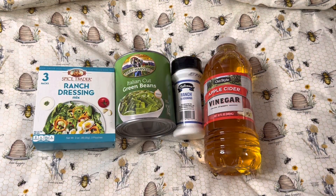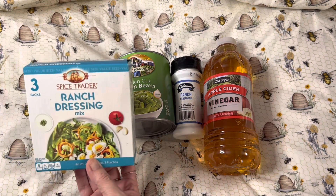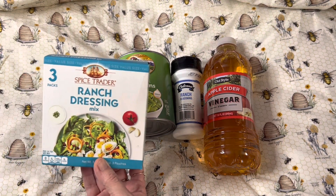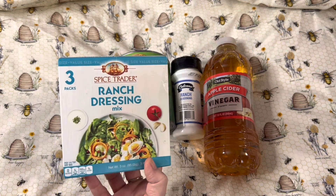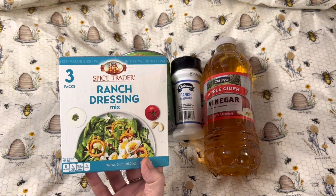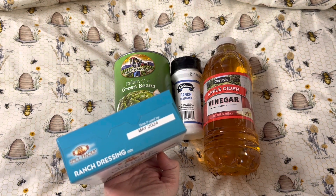These items came from the Dollar Tree and cost $1.25 each. They came from the Latonia, Kentucky location. The first thing that I picked up was a box of their Ranch Dressing Mix by Spice Trader. There are three packs in a box, the net weight is three ounces, and they're good until May of 2024.